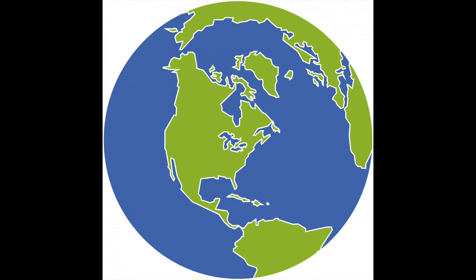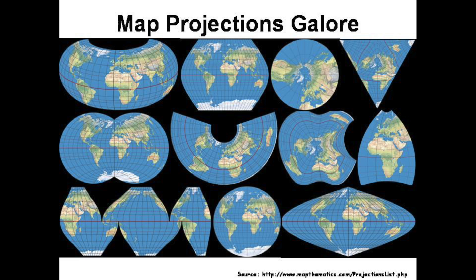Hello and welcome to this video on the true size of countries. We all know that it's pretty hard to make a sphere flat. There have been lots of attempts at making 2D representations of our 3D globe throughout history, and most of them have resulted in huge discrepancies with angles and shapes.